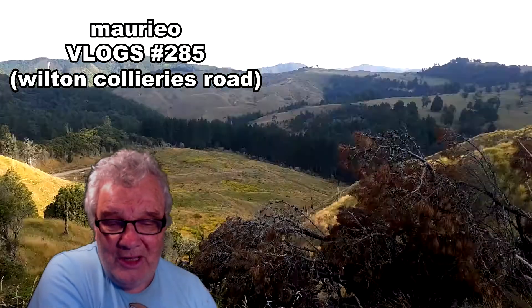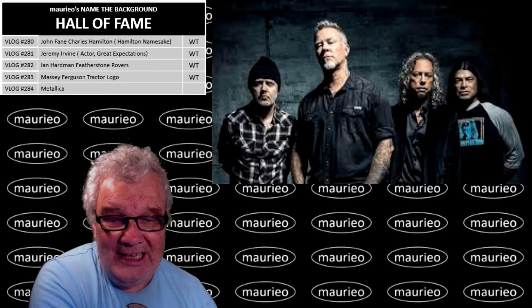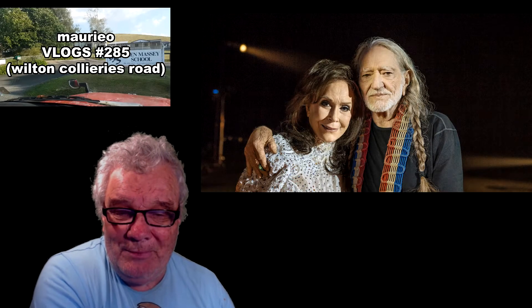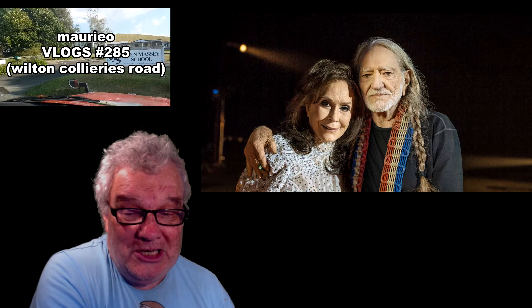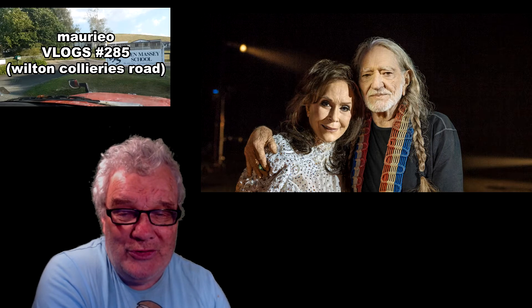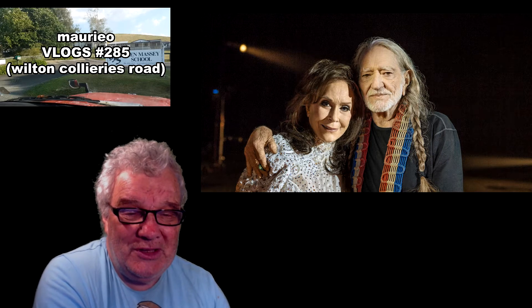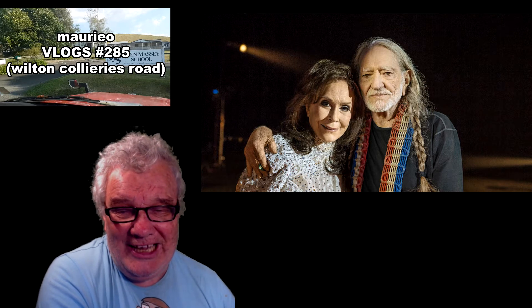So we're back to the beginning again. Today's background is this one here — the question is: who is this lady with Willie Nelson? I'm going to say it's Willie Nelson, and he's got this lady here with him — who is she, and what's the relationship between this lady and Wilton Collieries Road? That's the question.